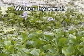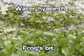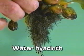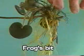In field situations, water hyacinths can be confused with floating frog's bit, Limnobium spongia. The best way to tell the difference between the two is to look at the roots. Water hyacinth has dark roots, while frog's bit has whitish roots.